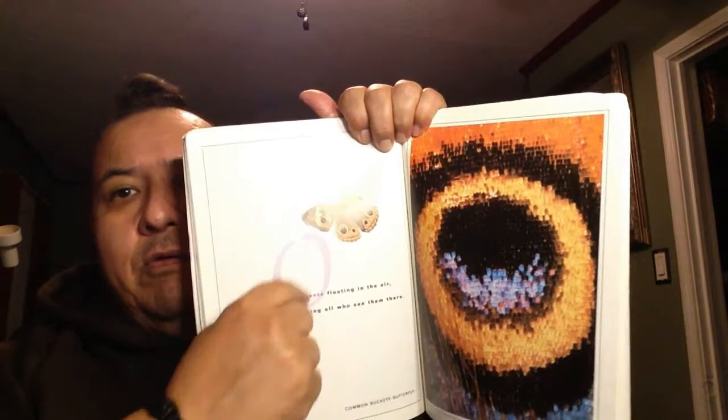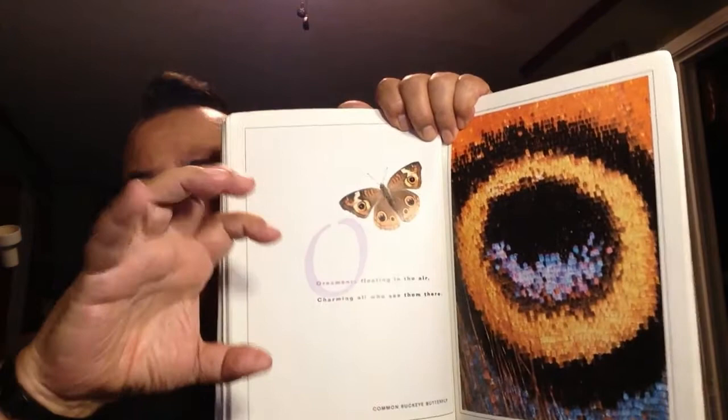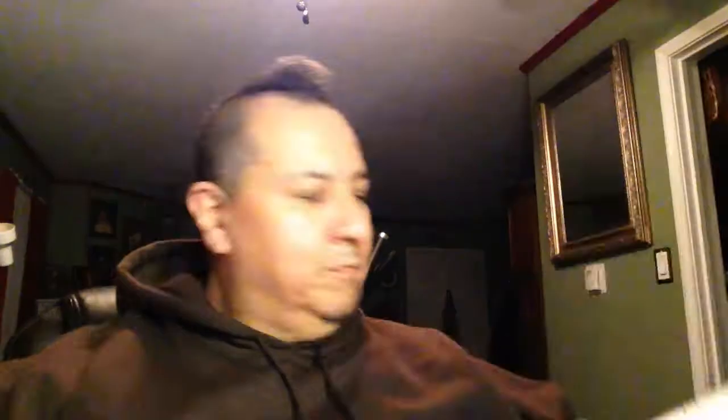O. Ornaments floating in the air, charming all who see them there. You know, sometimes, like on a Christmas tree, they have those round balls that are hanging there — those are ornaments. It's a decoration. That's what they mean by ornament: it's a decoration.